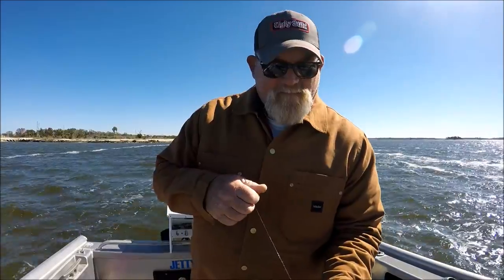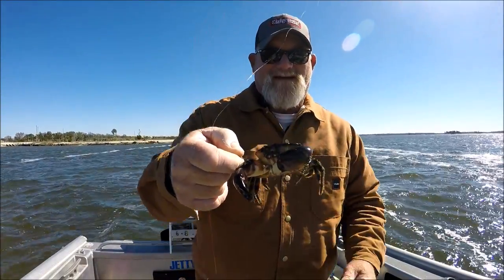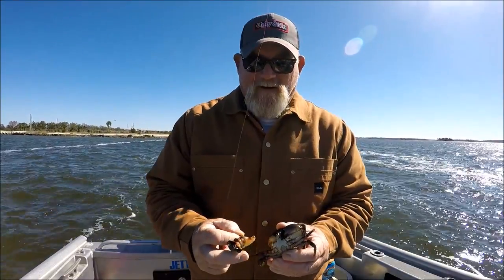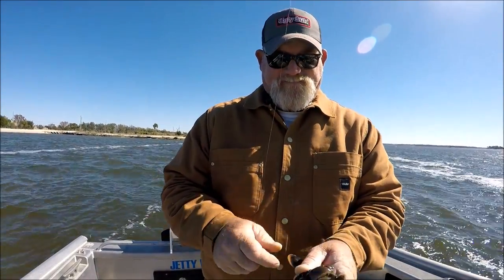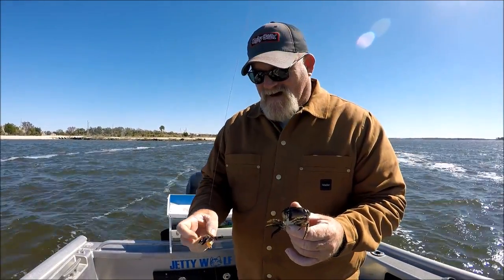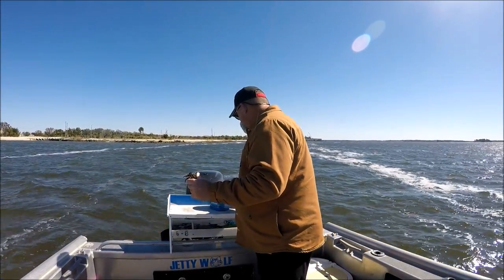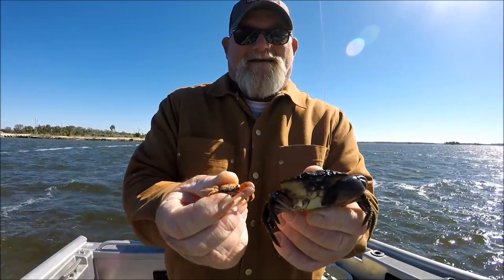When you're fishing for sheepshead, the bigger the fiddler, the bigger the sheepshead. This fiddler here might be just a little too big — I can't even get a hook in. His big claw just came off. That's a big fiddler. And I'll show you the size of a regular one — that'd be a little fiddler, that's a big fiddler.